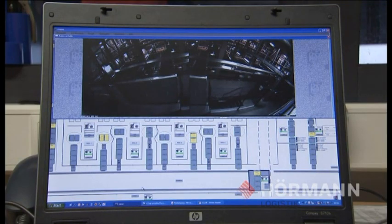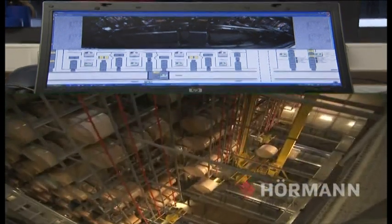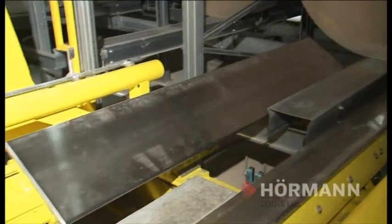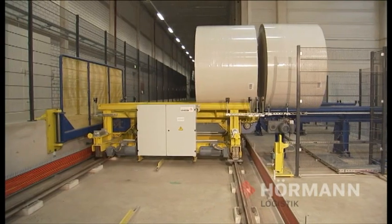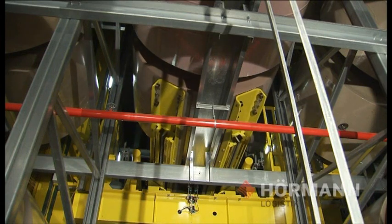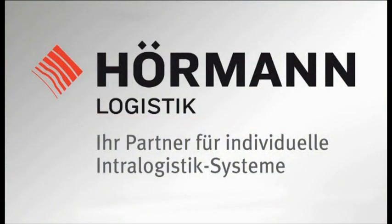The complete warehouse concept is secured by various emergency strategies in order to continue operation during maintenance, repair or a fault. With the new, worldwide largest roll high bay warehouse for plasterboard liner and test liner operated by Weig Logistik, Hörmann Logistik confirms its expertise in the paper industry. Design and implementation from one source — Hörmann Logistik, your partner for individual intra-logistic systems.